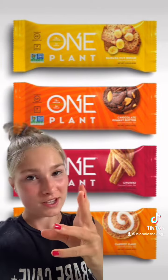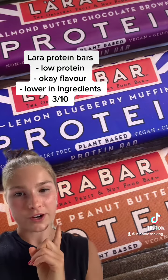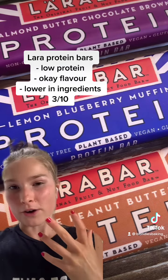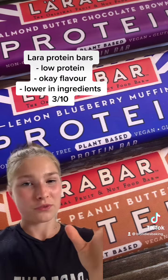They're not super high in protein, but they do taste good. These are the Lara Bar Protein. Again, not very high in protein — I think it's only about 10 grams, which is not great. They don't really have much flavor because they have very few ingredients. I wouldn't recommend these. They're a 3 out of 10.